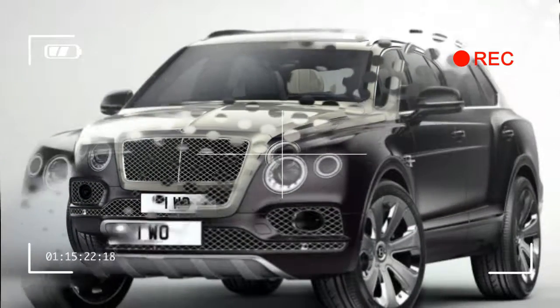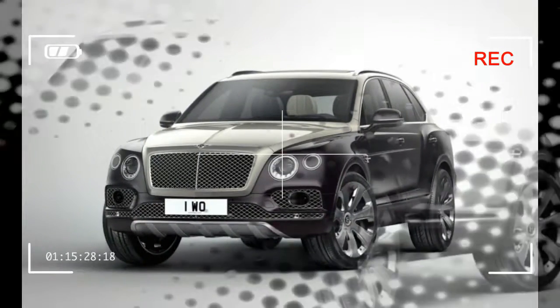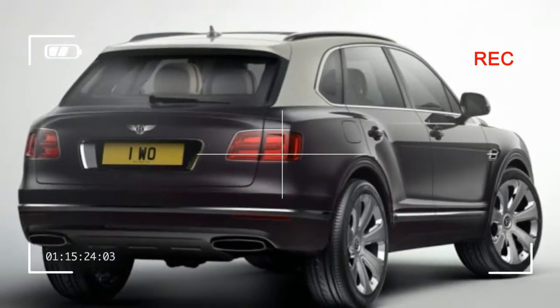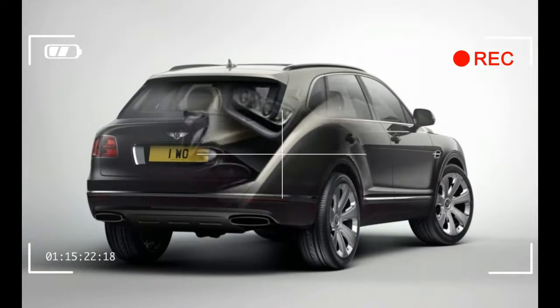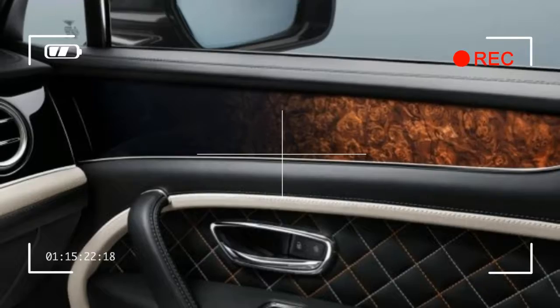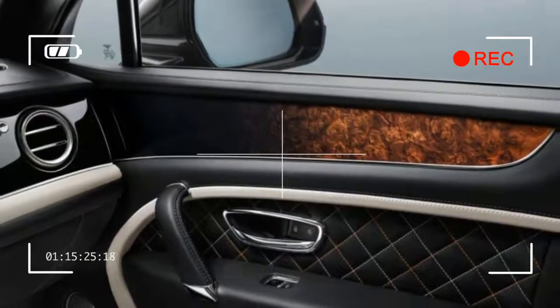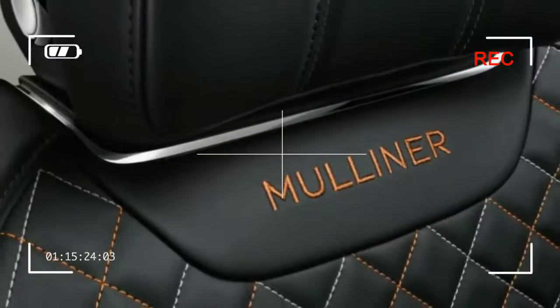know that build numbers for the Mulliner will be limited, although just how limited Bentley isn't yet saying. Nor do we have final word on pricing, but figure something far enough north of $250,000 to keep it ahead of even the fanciest Range Rover or Mercedes-Benz G-class, although it may face a challenge from the upcoming 2019 Rolls-Royce Cullinan.